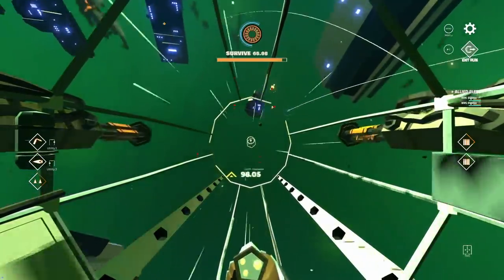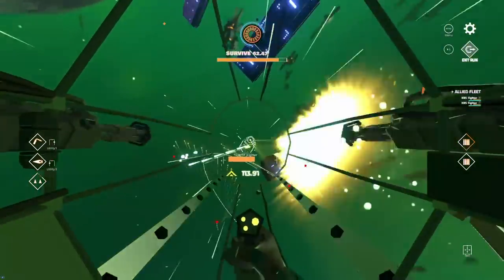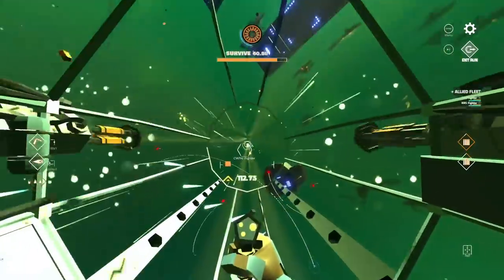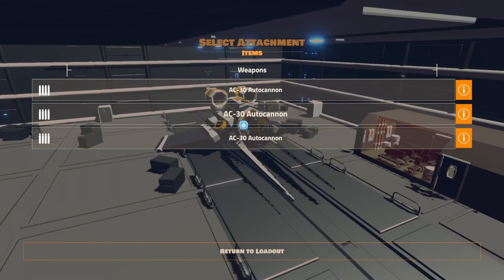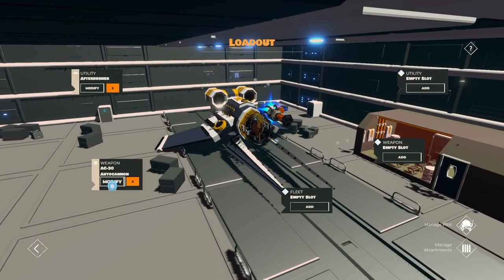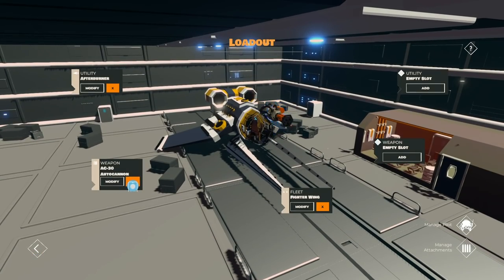But looks are not everything — I love the gameplay here too. You can go into a range of missions and survive many waves. You can also adjust the loadout of your spaceship, adding different weapons, utilities, a repair kit, and more. Mind you, Interloper is very, very challenging.